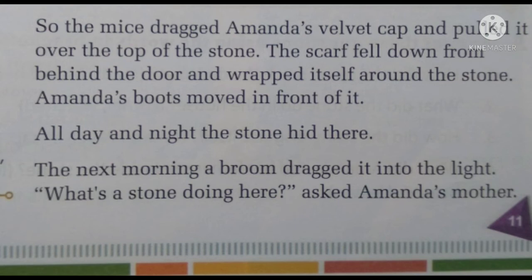"Disguise yourself," they said — disguise means to change the way you look so that nobody knows who or what you are. The mice dragged Amanda's velvet cap and pulled it over the stone. Then a scarf fell down from behind the door and wrapped itself around the stone. All these things were helping the stone stay inside the house. Then Amanda's boots moved in front of it so that nobody could see the stone lying there.